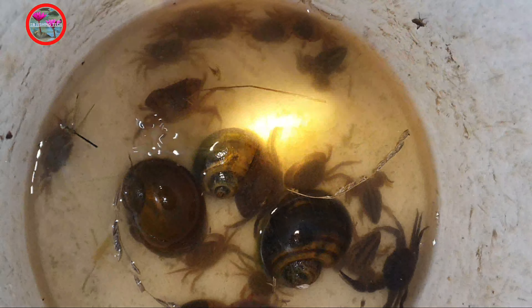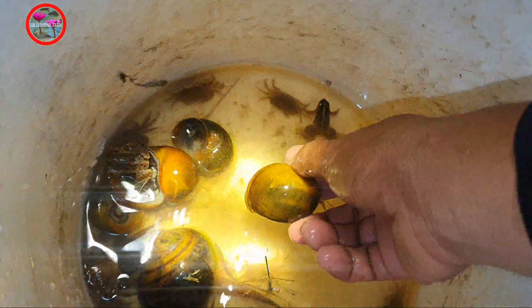This one is soft-shell. Soft-shell crab. See another big snail here. Big one. Big one here. They are hiding, hiding here.